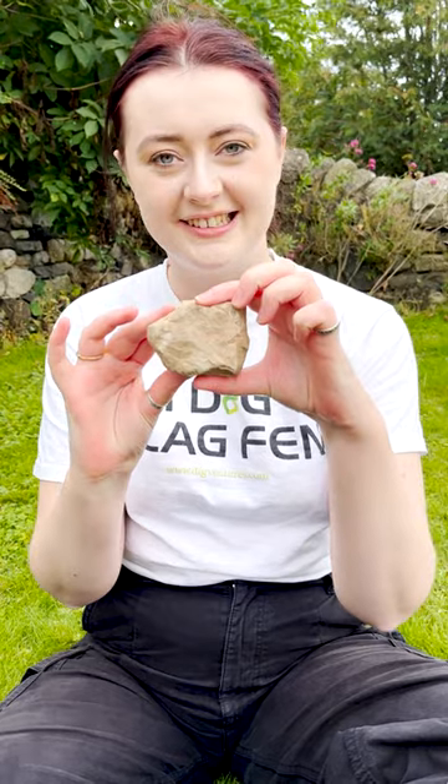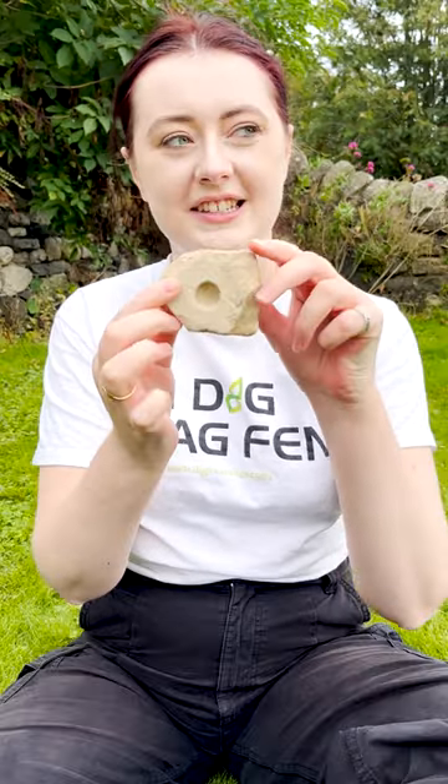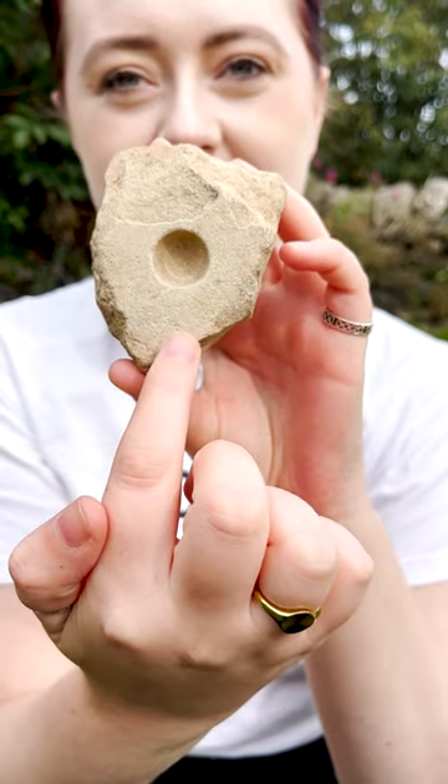We're back with another archaeology guessing game straight from Lindisfarne, and we want to know what this is. This was found in an 8th century layer, and the most interesting part is this side. You can see we have a nice flat worked surface here and a recess.